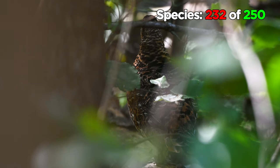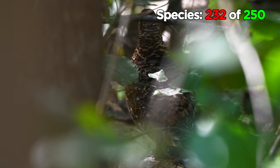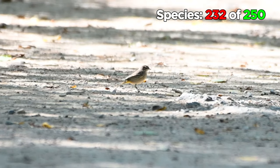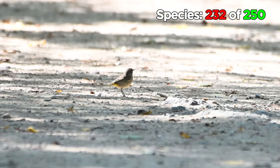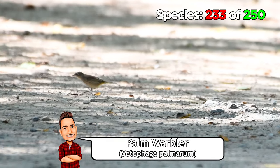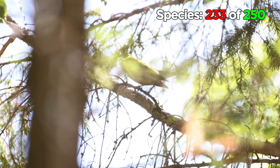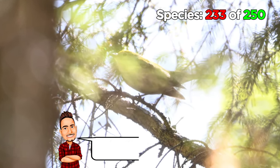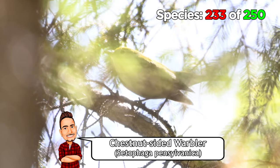We thought we'd be finishing the day with only one new bird, but suddenly a couple of things popped up for us at the end of the trail. This bird, hopping around on the ground, is a palm warbler — new bird. And then this bird, which I only got a fleeting photograph of and which is pretty obscured by the cover, is a chestnut-sided warbler.